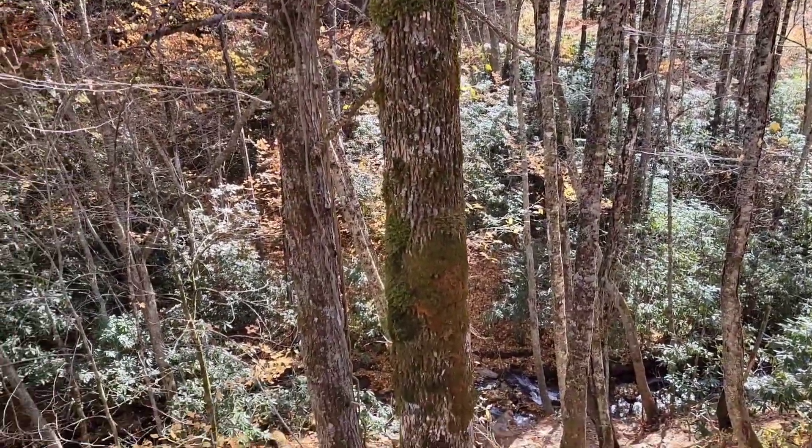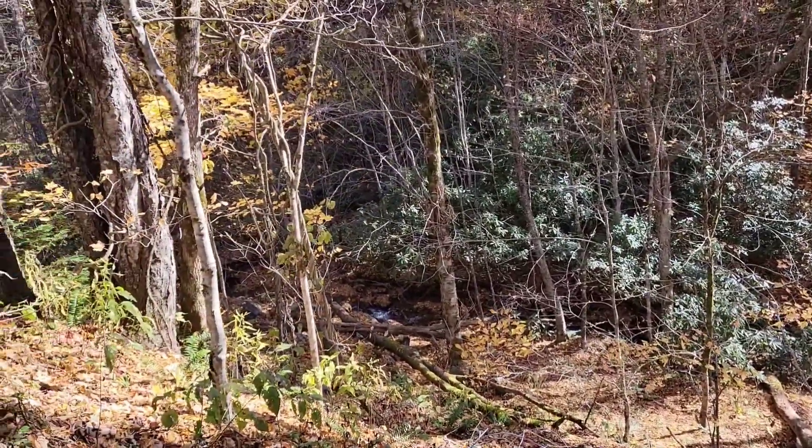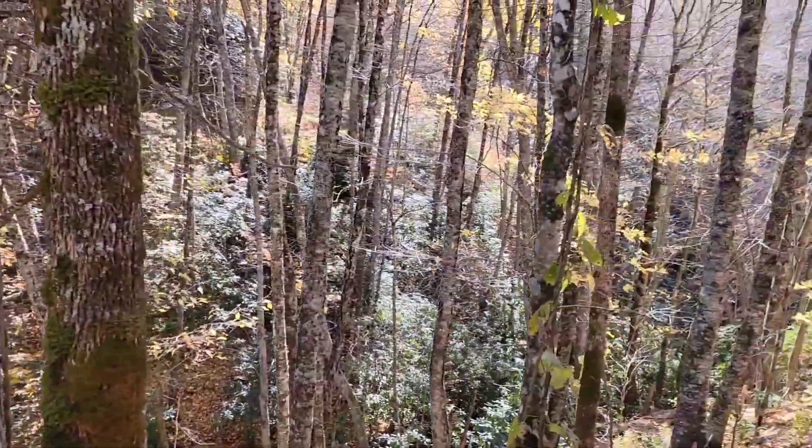Wow, look at those views, folks! You can just see the little stream down below and all the beautiful leaves falling off the trees. This is dangerous to watch!